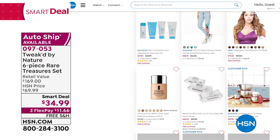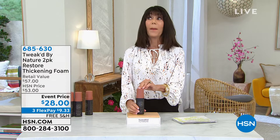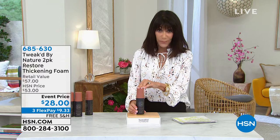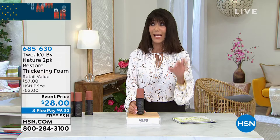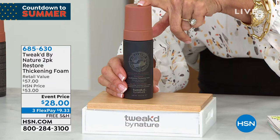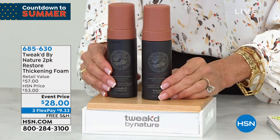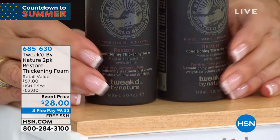Moving on to the next product — this is also the only airing. When we talk about a thickening foam, a lot of people say: my hair is fine, it's very fragile, I don't want anything that's going to weigh my hair down. What you're looking at in this thickening foam — one of them is $28. Are you ready with what we're doing today? You are buying one and getting a second one for free, and we are shipping it to you for free. Three flex pay, four on your HSN card — weightless volume without buildup on your hair.